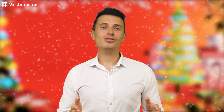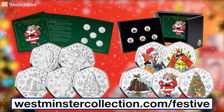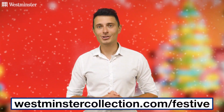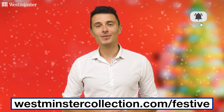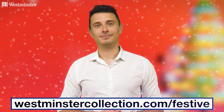Just head over to the link on screen now to find out more and to add these incredibly festive 50Ps to your collection. And don't forget, if you enjoyed this video and you'd like to stay up to date with all things coin collecting, be sure to subscribe to our channel and hit that bell on YouTube or give us a like and follow if you're watching on socials. Thanks for watching and I'll see you all next time.